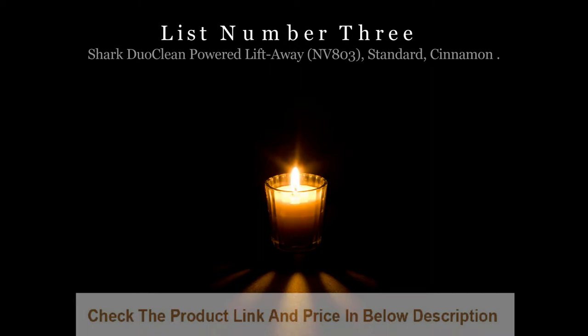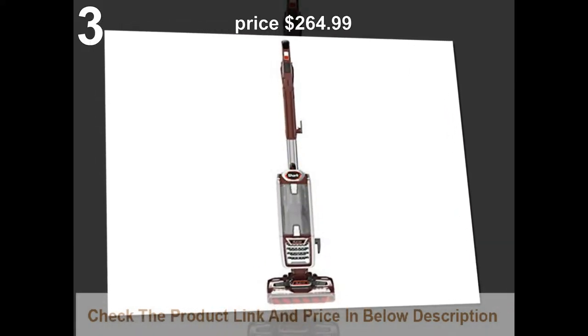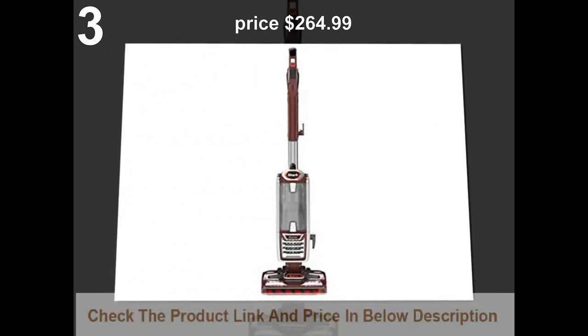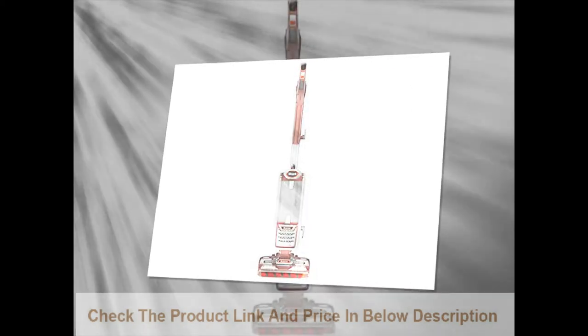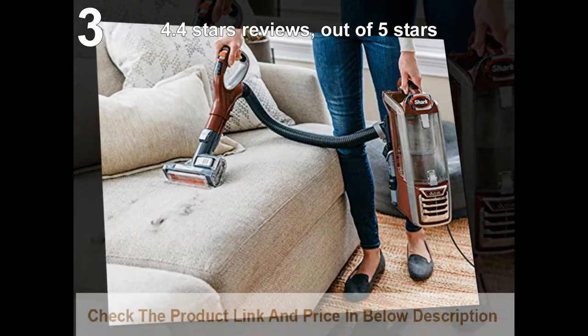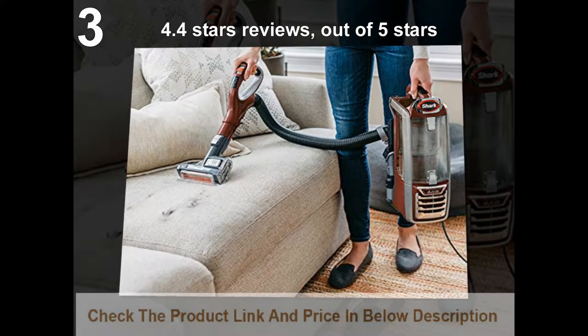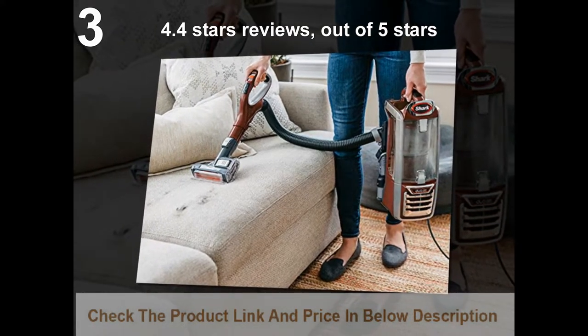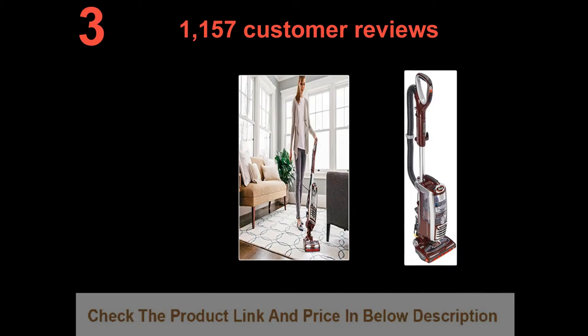List number 3: Shark DuoClean Powered Lift Away NV803 Standard, Cinnamon. Price: $264.99. 4.4 stars out of 5 stars. 1,157 customer reviews.